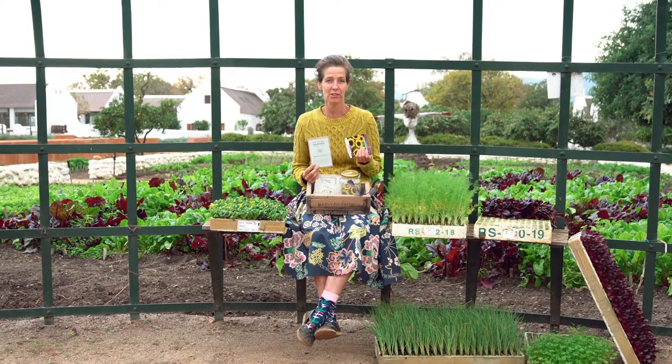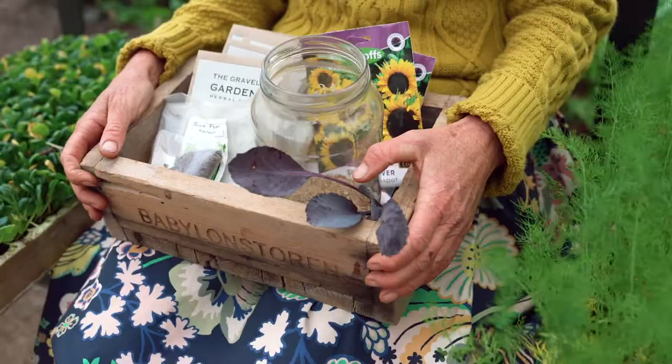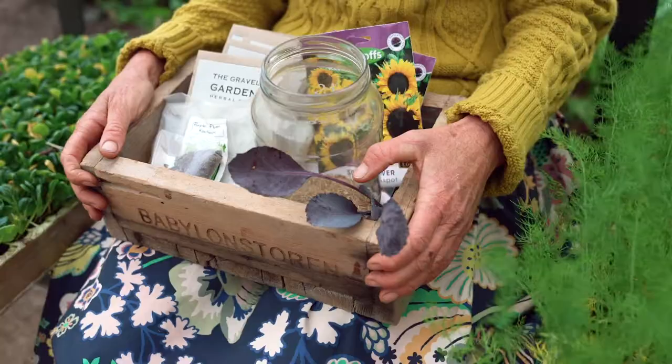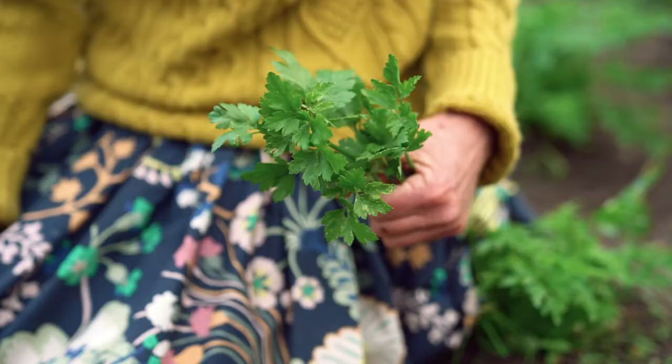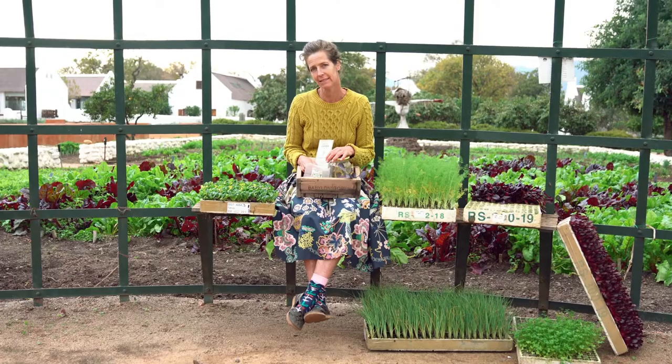Other good things to sow are flowers. Sunflowers you can grow just about any time — they're useful for attracting beneficial insects and bees. Chamomile is wonderful for enhancing the flavour of many vegetables. So sprinkle a few flowers in between, and other herbs like rocket and coriander I find really beneficial to sow rather than necessarily growing as seedlings.